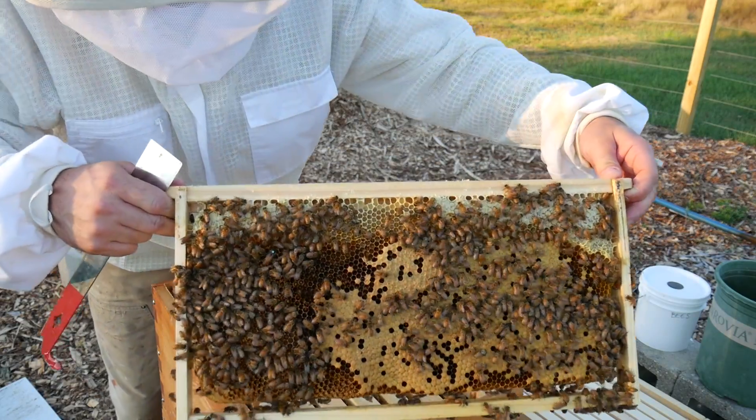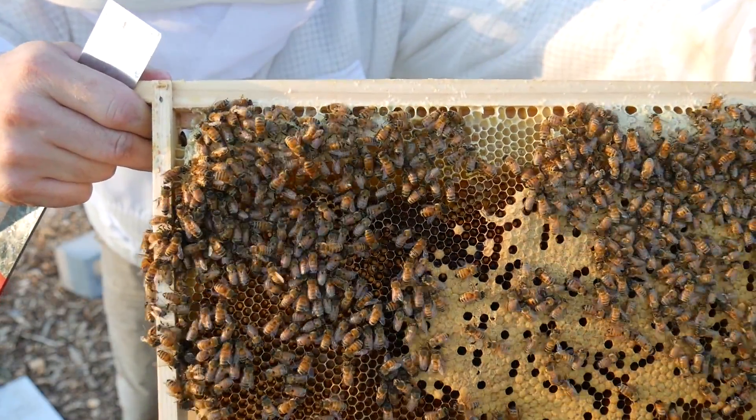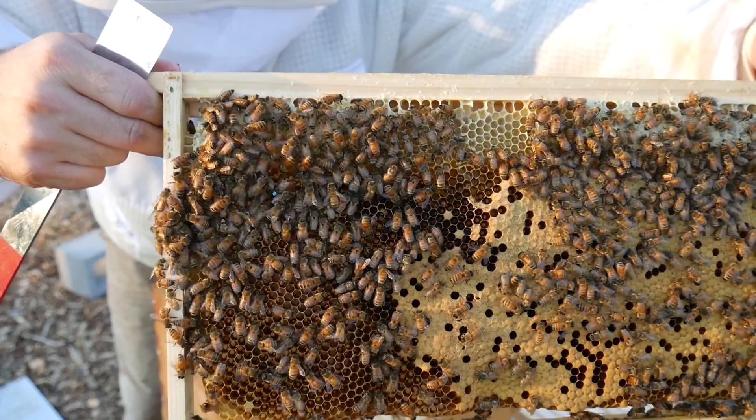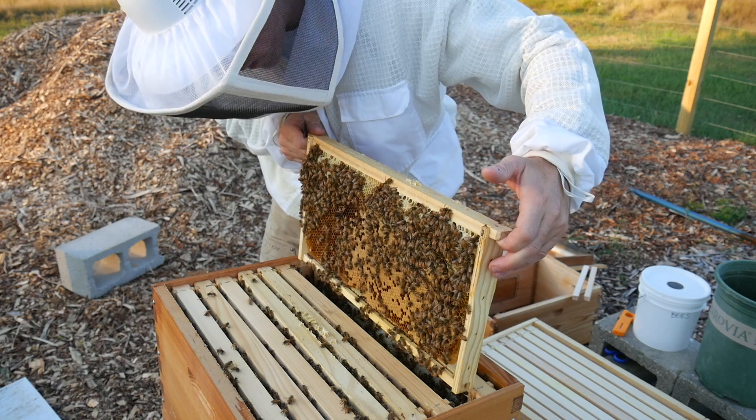There's the queen. There she is. All right, I'm going to keep this one in the box.